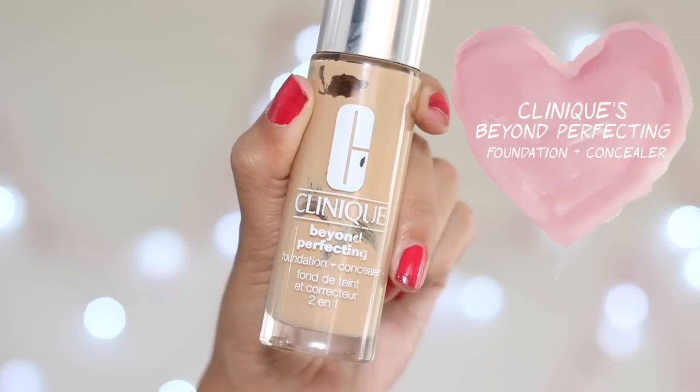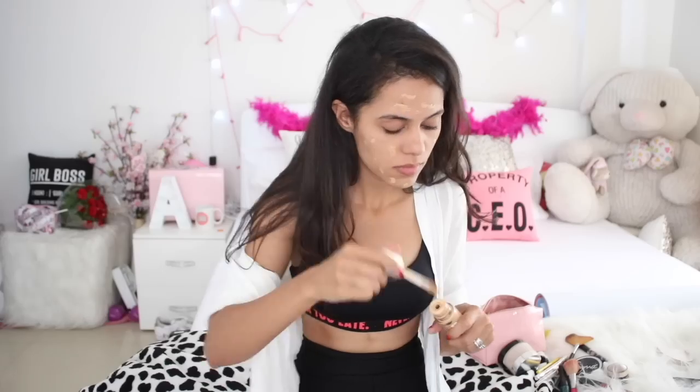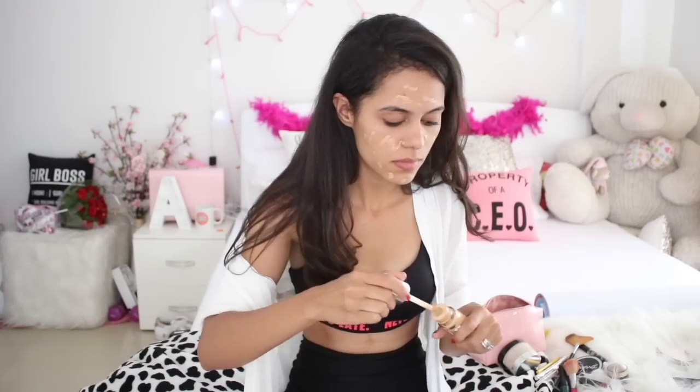After this I'm going to take my foundation — Clinique Beyond Perfecting Foundation plus Concealer — which builds up really well, and I use it all over my face and neck. I normally just use my hands for blending my foundation because I'm pretty lazy and I never end up cleaning my brushes or the blender, so this is more hygienic for me.